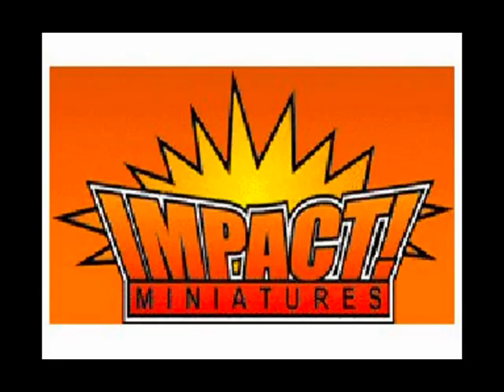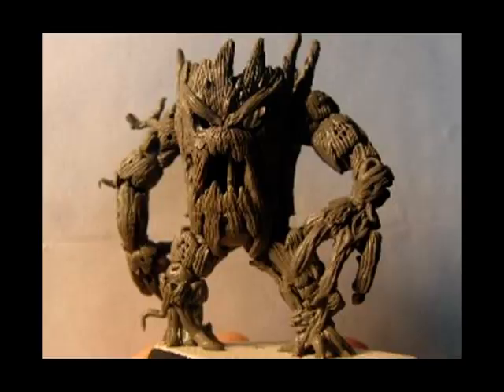At number 4 we have Impact Miniatures. This is Deadwood, an excellent undead tree man figure for Blood Bowl. It certainly fills a gap in the market. It actually reminds me of an old tree man that I used to have up in the loft, but I can't remember the manufacturer for the life of me now. The price is expected to be around 20 US dollars.